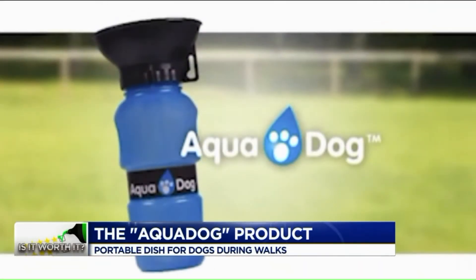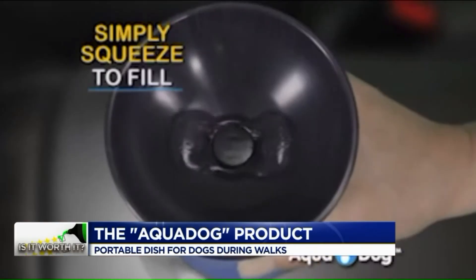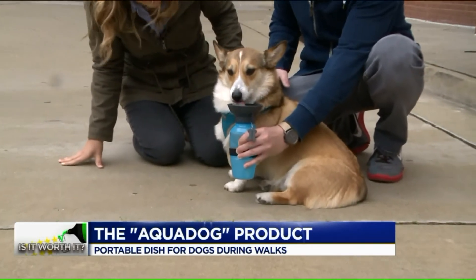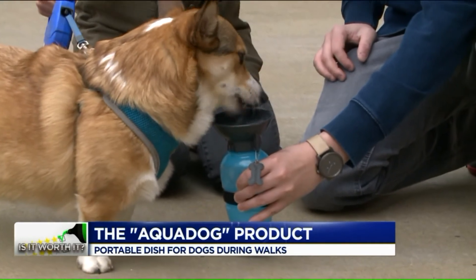Well, it's $14.99. It's kind of fashioned like a sports water bottle with a little bowl on the top. So you squeeze it, the water goes in the top. Oh, he's drinking! Oh my gosh! Not too bad! He's doing it!